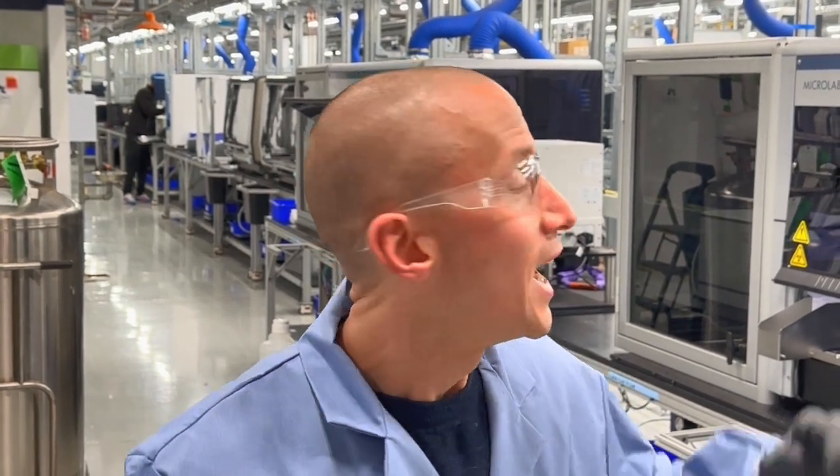What is a cloud lab? A cloud lab is a remote control science lab that scientists anywhere in the world can use to design experiments as if they're standing in front of these instruments themselves. Once they've designed those experiments and submitted them to the system, they get run here using those scientists' exact specifications and details for the experiment.